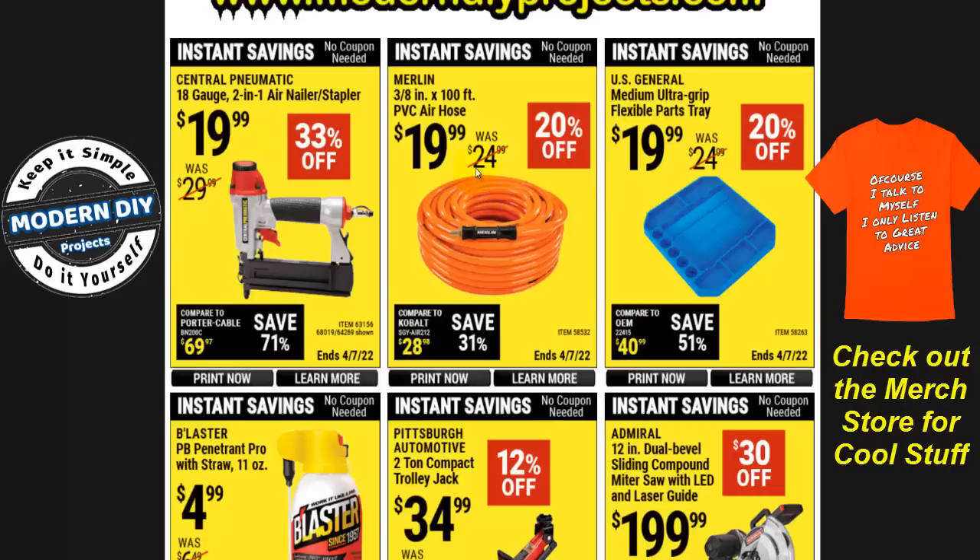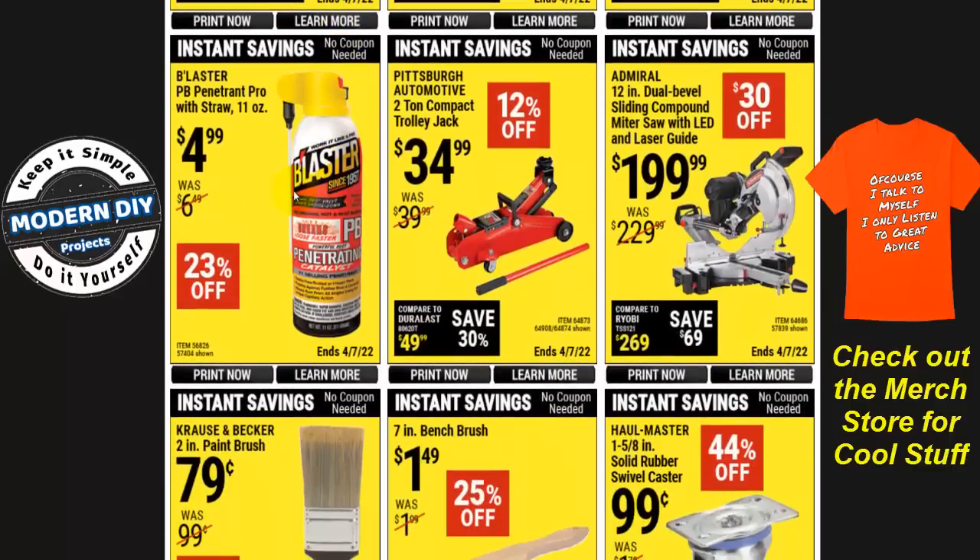If you need a PVC hose, there's a three-eighths by 100-foot flexible hose for $20, 20% off. Some PB Blaster for $4.99 for the 11-ounce can. So far decent knockoffs on prices — 20%, 20%, 33% off, not bad.